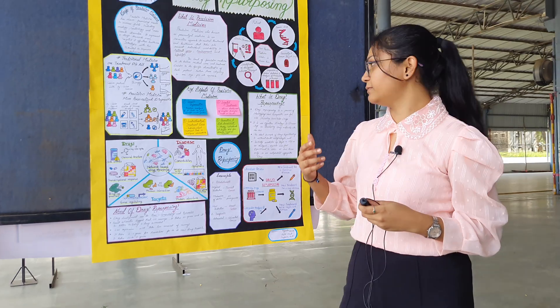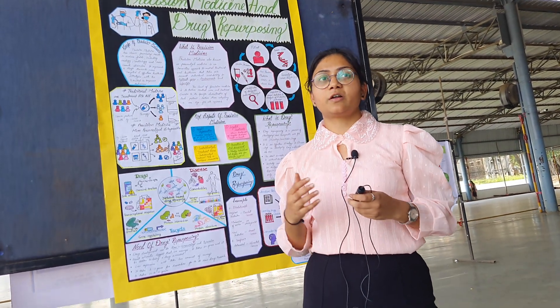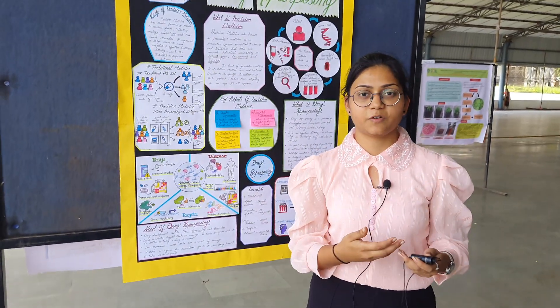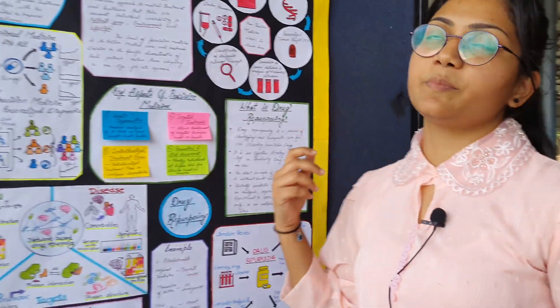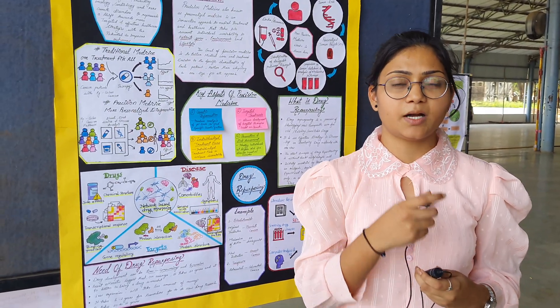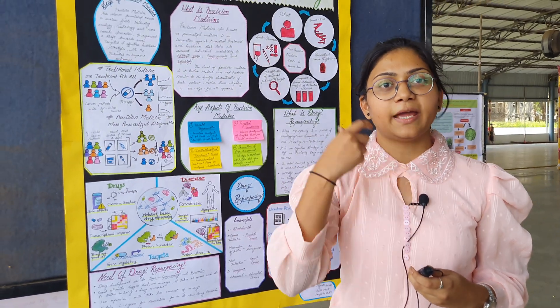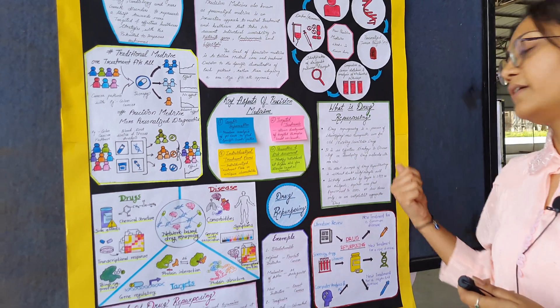The next thing I want to tell you about is drug repurposing. We have so many drugs around — for cold we have two or three options, for fever we take more than two drugs like paracetamol, dolo, and others. Drug repurposing means we are going to repurpose a single drug for more than two diseases. For example, if we are taking a particular drug for cold, we want that drug to also work on headache and even on fever. This is the concept of drug repurposing.